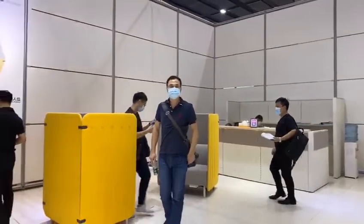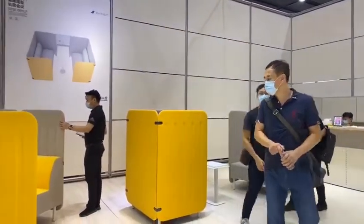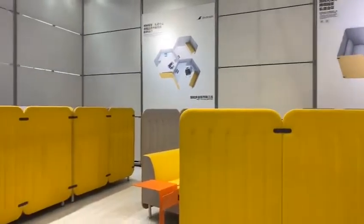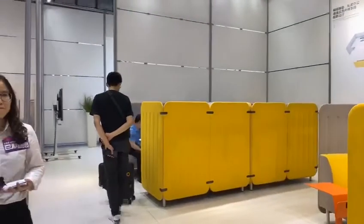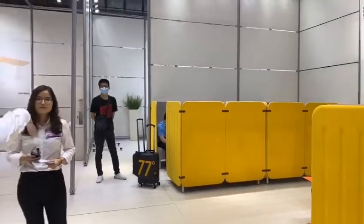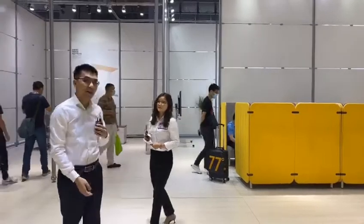For the combination of the sofa, we also have some fancy table — like the coffee table — and also for the individual space. For the privacy space, we can have the details.